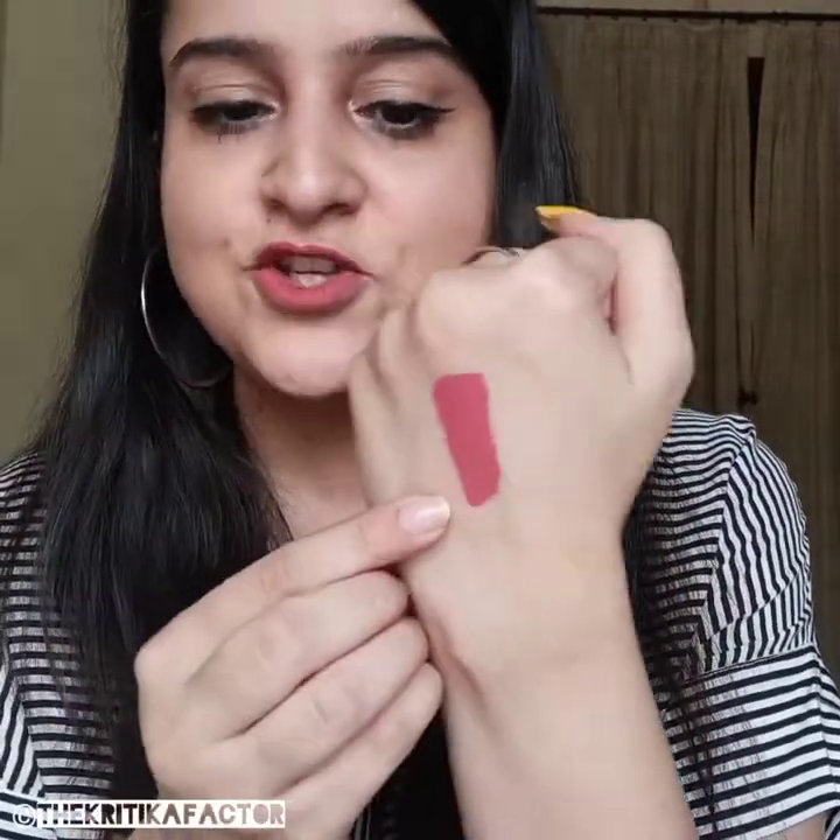Let's see if this is smudge proof or not. I'm just gonna smudge it and let's see if it moves — and as you can see it is not moving at all. It is supremely smudge proof.